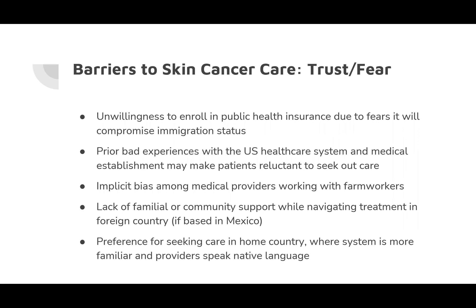For farmworkers, particularly those who are undocumented, there is a lot of fear and misconceptions around the implications of using public benefits such as Medicaid. A farmworker patient might avoid engaging with the medical establishment because they're afraid it will impact their immigration status or that of a family member. Farmworkers might also be isolated in the US and lack the support they would normally rely on if they were sick in their home countries. Lastly, there's simply fear around receiving a cancer diagnosis, so farmworkers might be reluctant to seek out a screening or follow-up appointment.